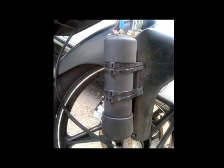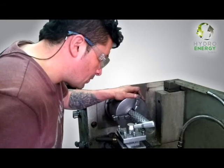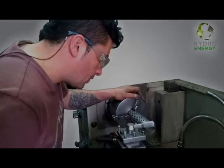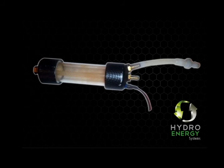With the use of clean energy, we make a contribution to the welfare of the planet, the environment and future generations. Hydro Energy Systems has developed the hydrogen generator, which produces energy more efficiently than existing ones while being environmentally friendly by not causing any pollution.